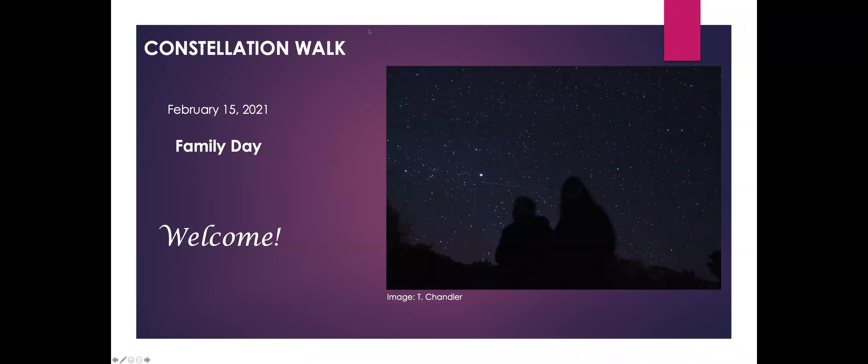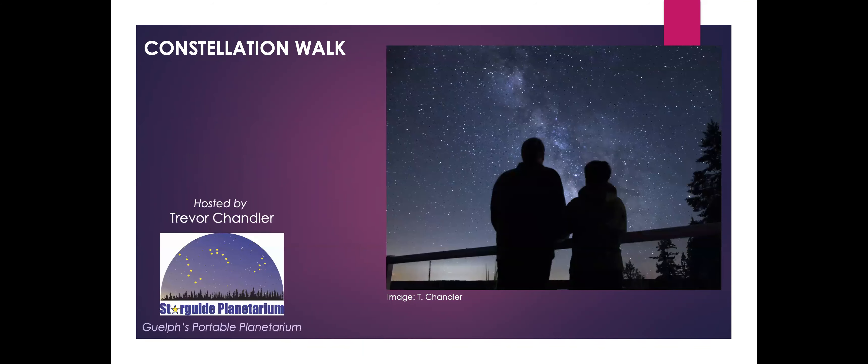Hello and welcome to Constellation Walk for Family Day, February 15, 2021. My name is Trevor Chandler and over the next 15 or so minutes we'll be looking at one of the brightest constellations, Orion, and how to locate it and a few of the other constellations that are sometimes associated with Orion. I like to call it the Orion family. This video was put together to help inspire others to go out and perhaps find this constellation group themselves and in the process get to know the night sky a little bit better.